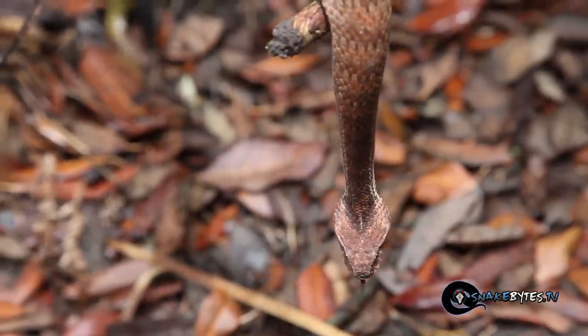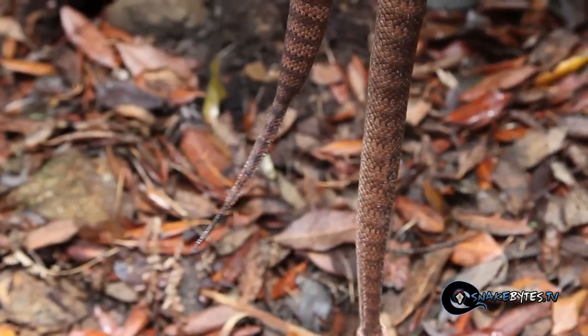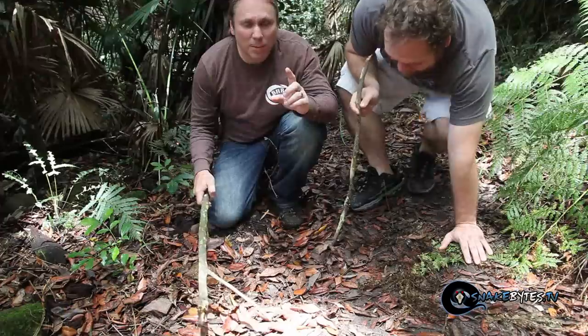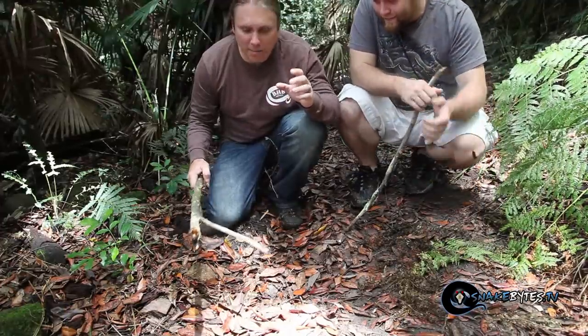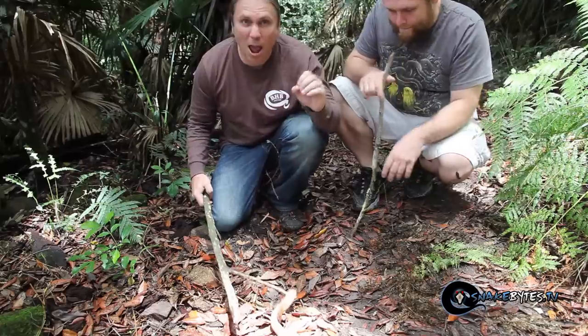That's their whole gig — they just lay in the leaf litter and wait for an ambush. What's really interesting, you can see that tail right there: they use it as a lure. They'll just stick it up in the air and waggle it, waiting for a lizard or a frog to come along, and as soon as it comes up and takes a nibble — wham.